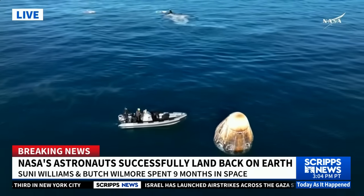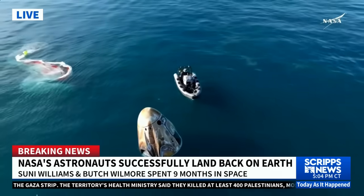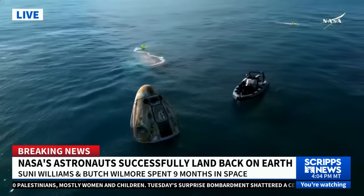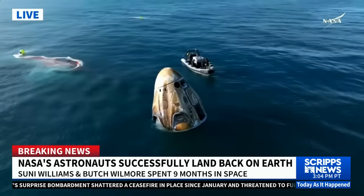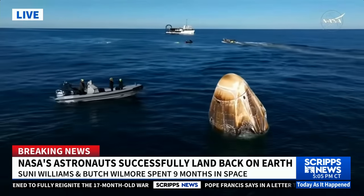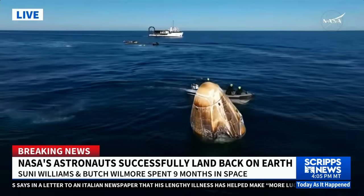The mission has gone smoothly so far. Dragon successfully splashed down off the coast of Tallahassee, Florida at 2:57 p.m. Pacific, 5:57 p.m. Eastern time this afternoon. Approximately 17 hours prior to splashdown, Dragon autonomously undocked from the International Space Station, completed a series of departure burns, jettisoned its trunk section, and performed its final burn — the deorbit burn — placing Dragon on a trajectory toward Tallahassee, Florida. Dragon successfully re-entered Earth's atmosphere, followed by deployment of its parachutes to slow the spacecraft down to a gentle splashdown. We are now following the Freedom hypergolic sweeps; unfired ordnance checks are nominal. Rigging is in progress, approximately 25 minutes until capsule lift.